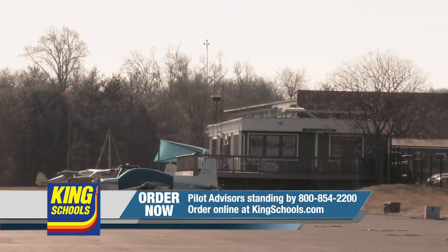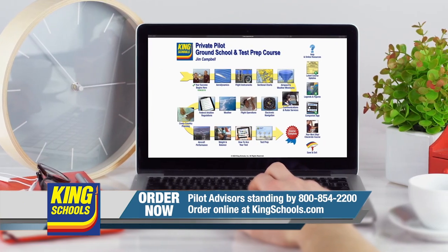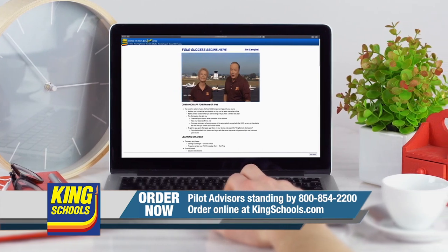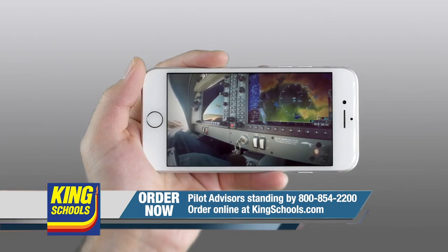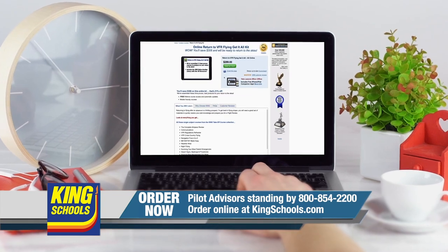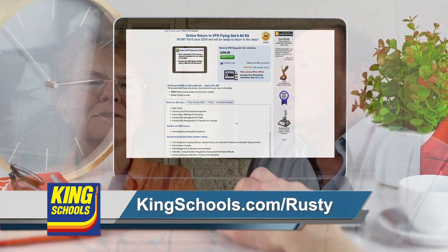Hello fellow pilots, I'm John King and I'm Martha King. We know flying lives have been disrupted lately. King Schools is here to help you stay up to date with courses you can access on your desktop, iPad, or iPhone. Whether you want a refresher or want to expand your aviation horizons, we have a course for you. Head over to kingschools.com/rusty today for details.